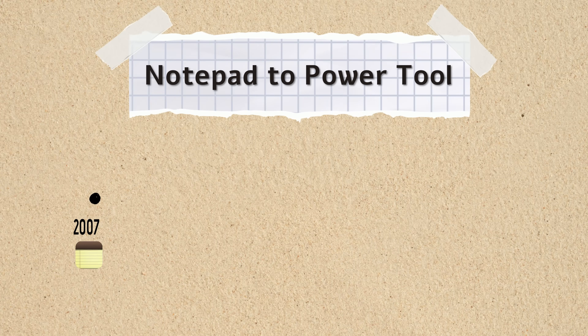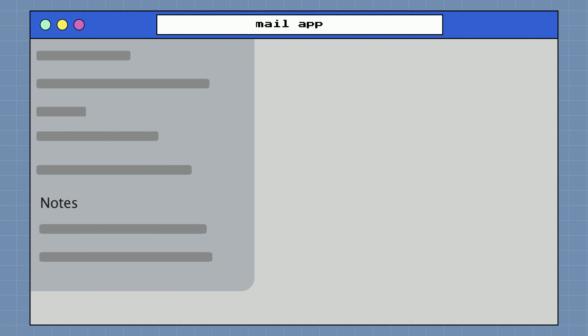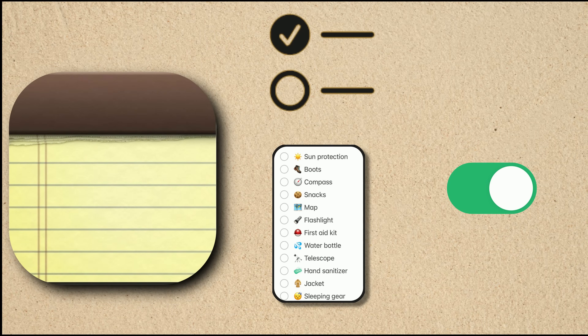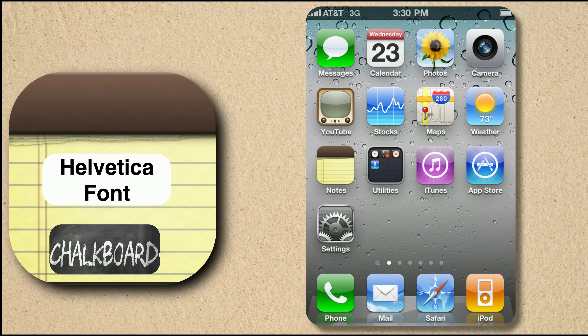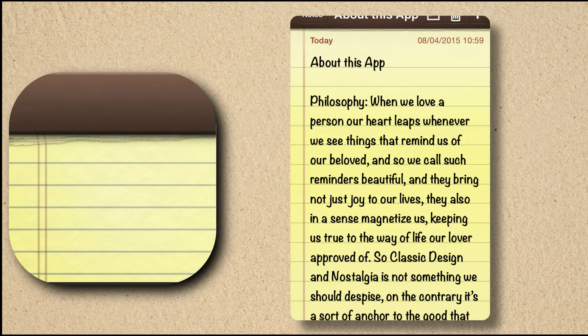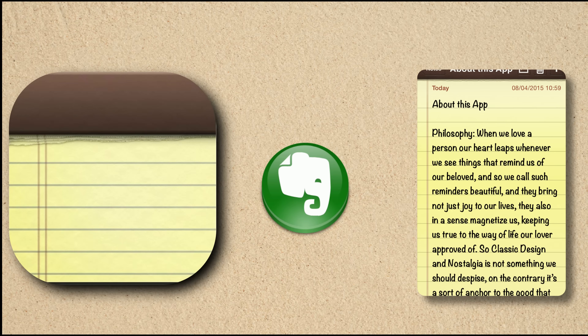Over the years, it evolved — from simple text to synced checklists, handwritten math, and even AI-powered writing. Notes launched on the iPhone in 2007 as a bare-bones app: yellow-lined background, marker-style font, and little else. There was no rich text, no checklists, and no syncing between devices. Even font choices were limited until iOS 4, when Helvetica and Chalkboard were added. Notes could only sync by connecting to an email account, which was clunky and unreliable. Despite its limitations, Notes was always there — fast, tactile, and simple. Competing apps like Evernote offered tagging and cloud sync, but Apple Notes was built in and instantly accessible.